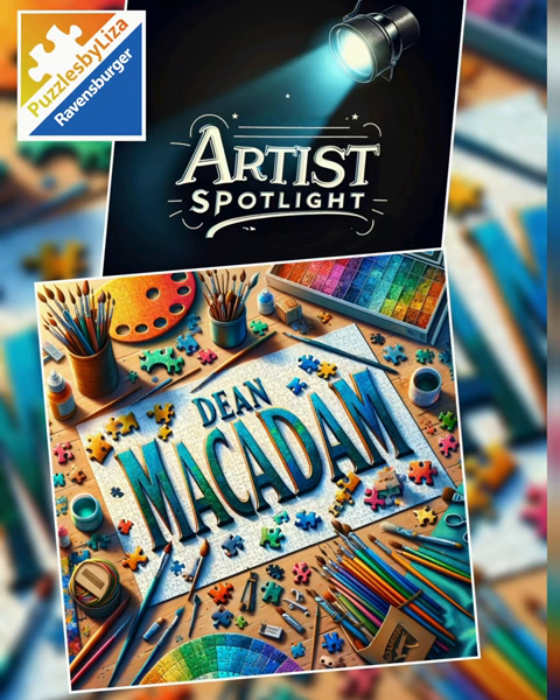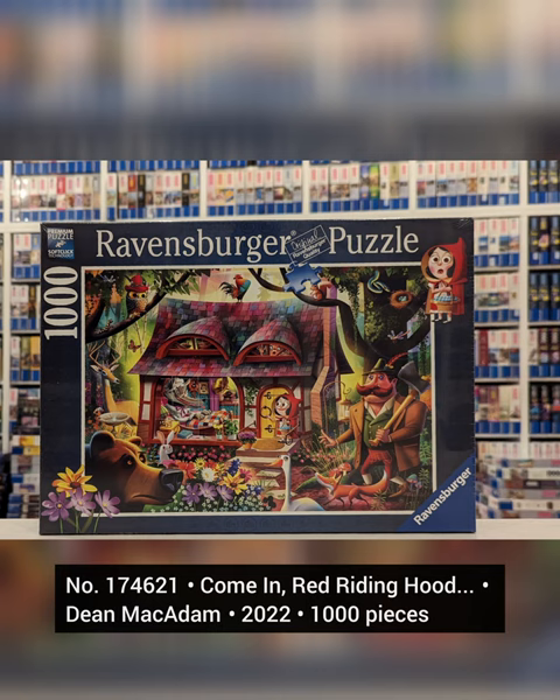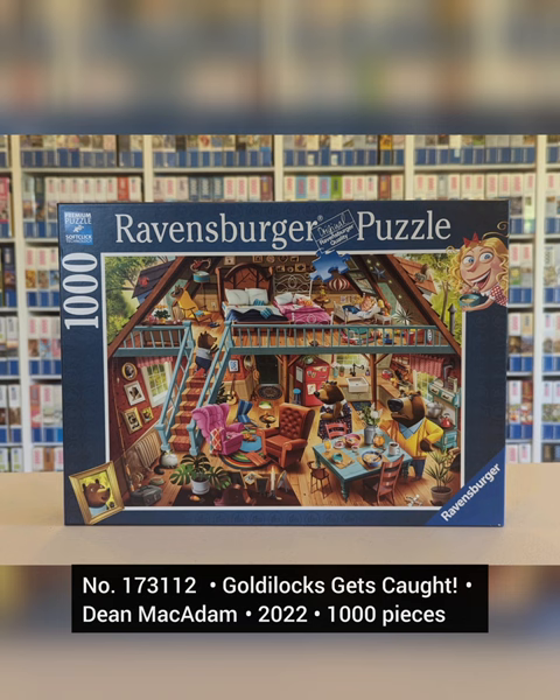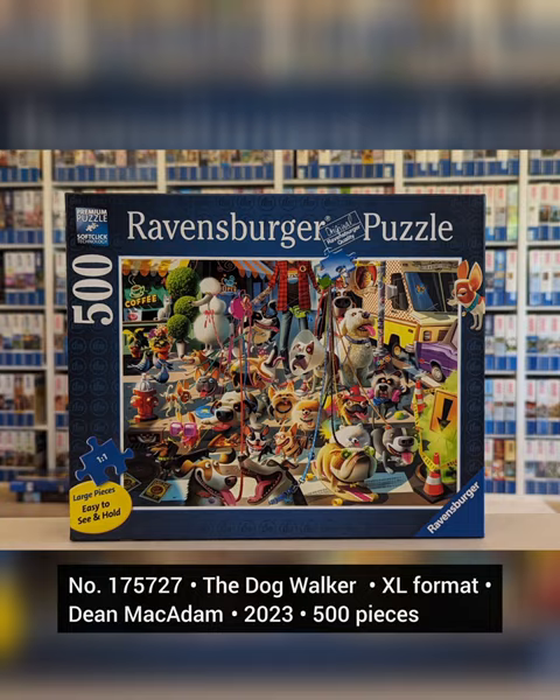Today we're going to look at a spotlight on Dean McAdam. I wanted to look at the design of the box closely. The new boxes have Dean's designs on them, while the old ones do not have his design.